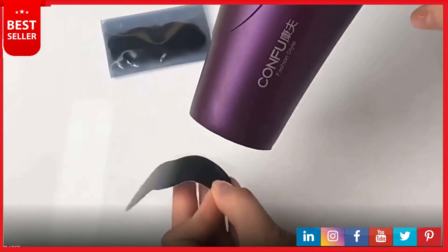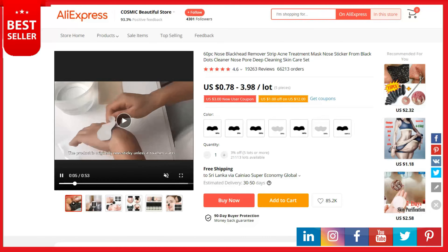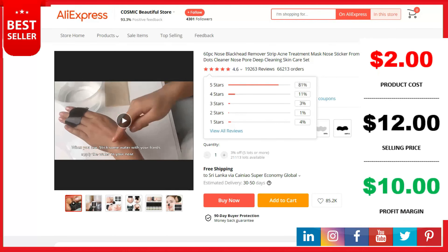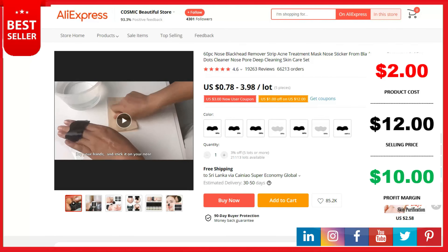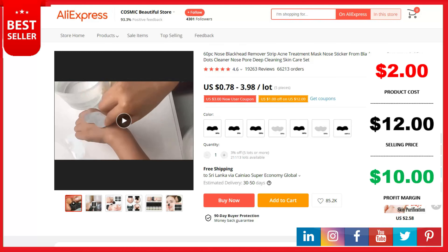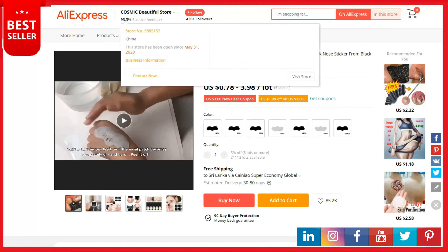This is a top selling product on AliExpress with 19,263 reviews and 66,213 orders. The product cost is two dollars, the selling price can be up to twelve dollars, and your profit is ten dollars. Shipping is completely free.